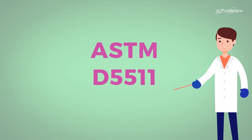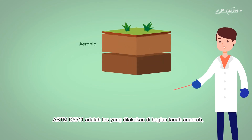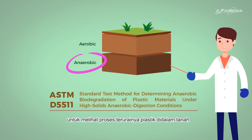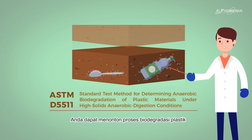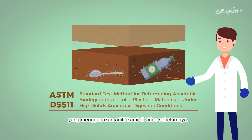So, what is ASTM D5511? It's a test conducted in the anaerobic part of a landfill, to see the biodegradation process of plastic materials. You can check the biodegradation process of a plastic using our additive in our previous video.